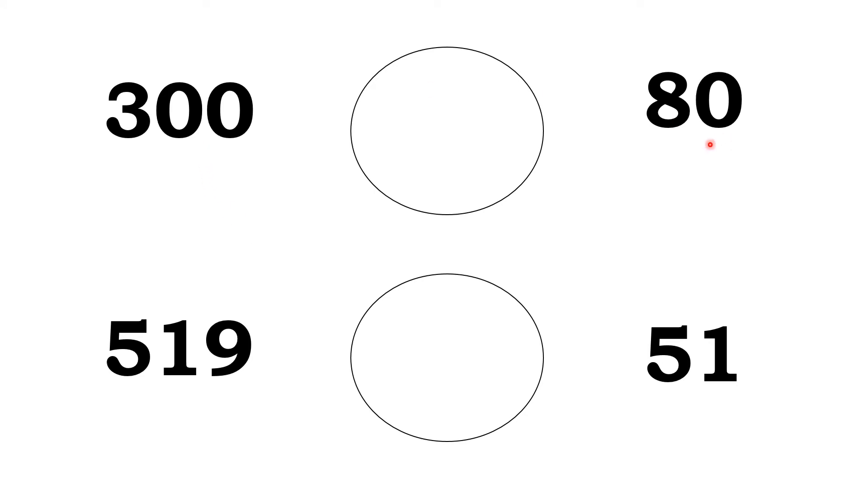300 and 80. 300 is a 3-digit number. 80 is a 2-digit number. Which is the greater number here? Yes, super. 300 is the greater number. So, 300 is greater than 80. Okay.